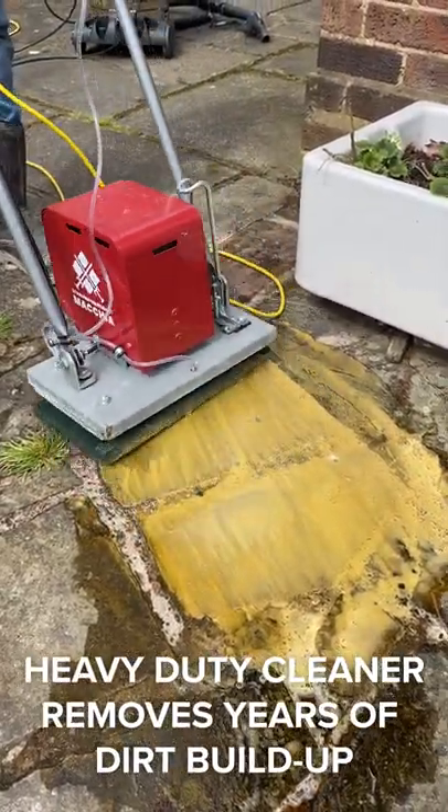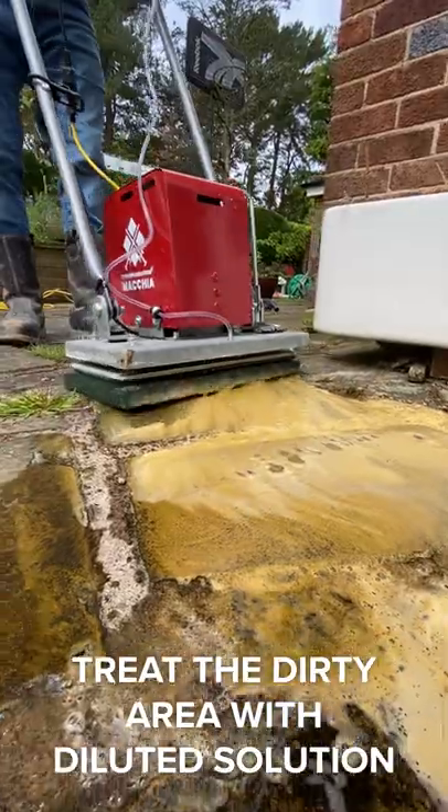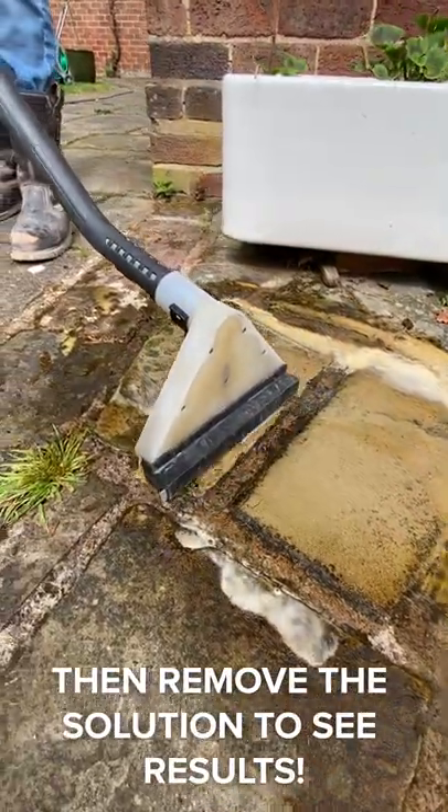Heavy-duty cleaner removes the toughest of dirt buildup. Treat the area with diluted solution, then remove the solution for instant results.